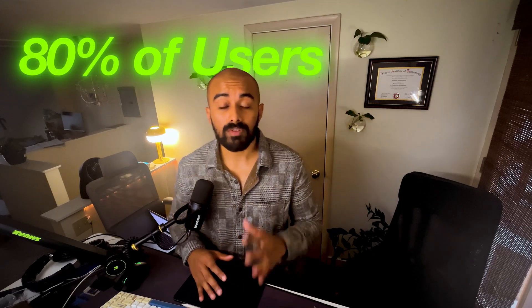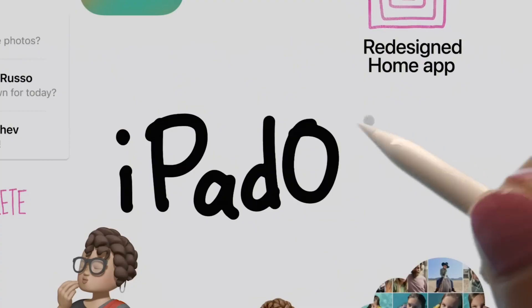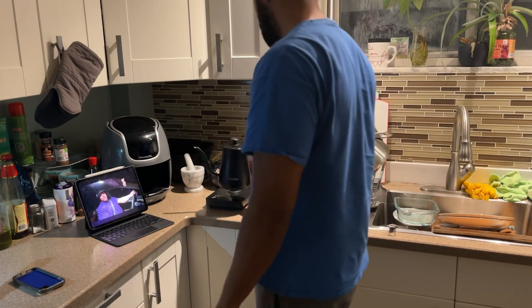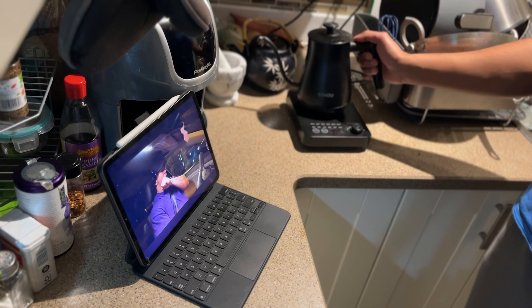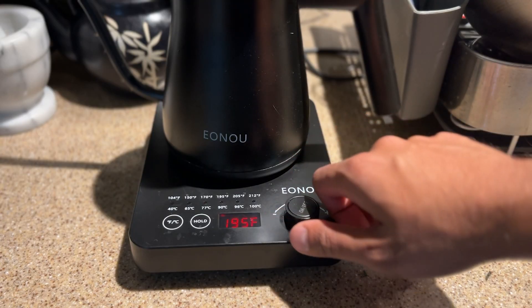80% of your users will find value from 20% of your features. Apple, for example, will tell you that your iPad can read, write, draw, stream, you can make movies with this, you can make music, and this is how I use mine on a daily basis. My kettle has five temperature modes built into it to heat water as well, but I only use one mode daily.